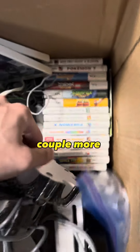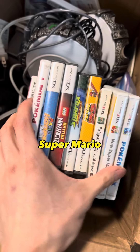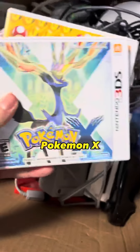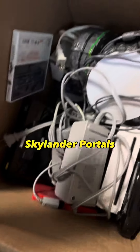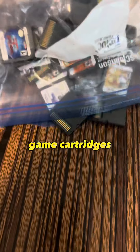We got a couple more down here — actually a lot. We got Pokemon Y, Super Mario, Zelda, Pokemon X, a couple Skylander portals, a bunch of cords, and a bag full of loose Nintendo DS game cartridges.